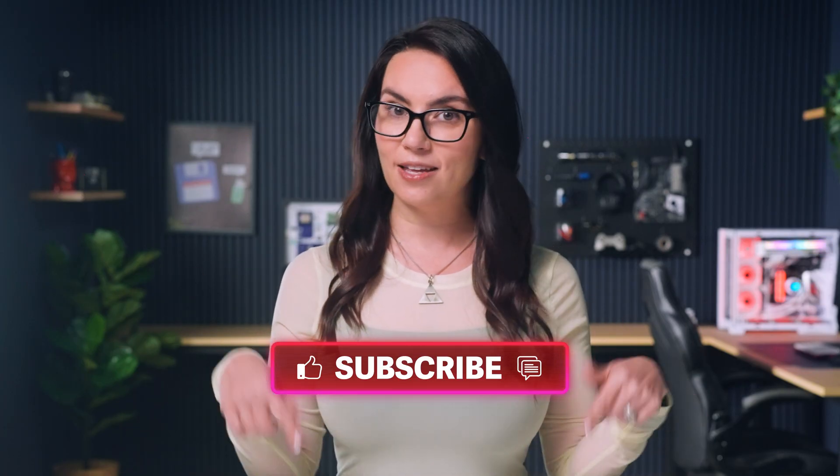Best of luck on your journey. Ask any questions you may have in the comments, and I will see you next time with more DIY in 5.